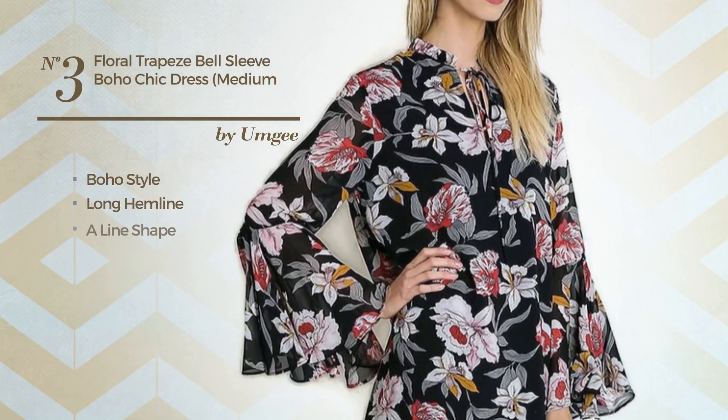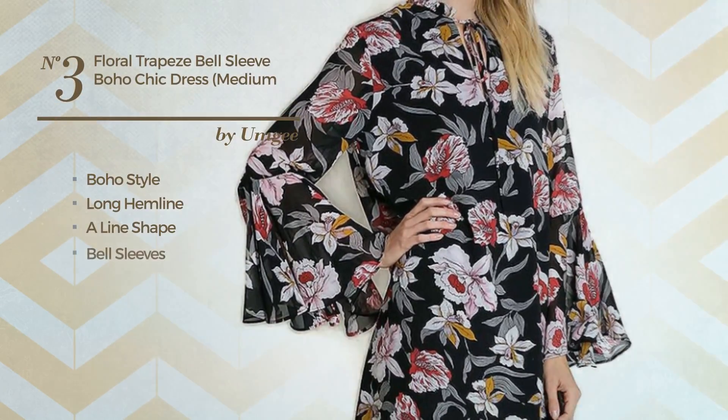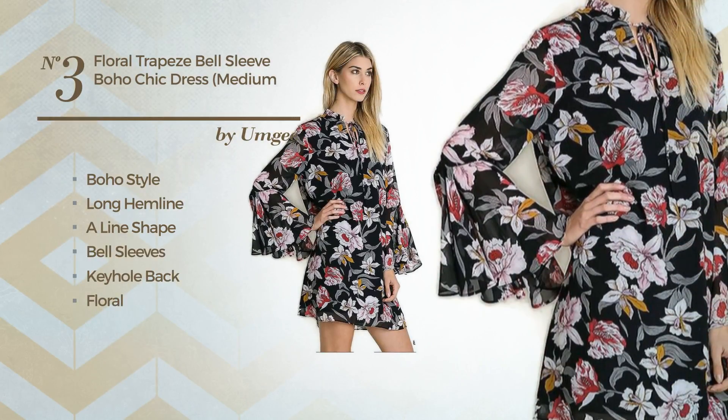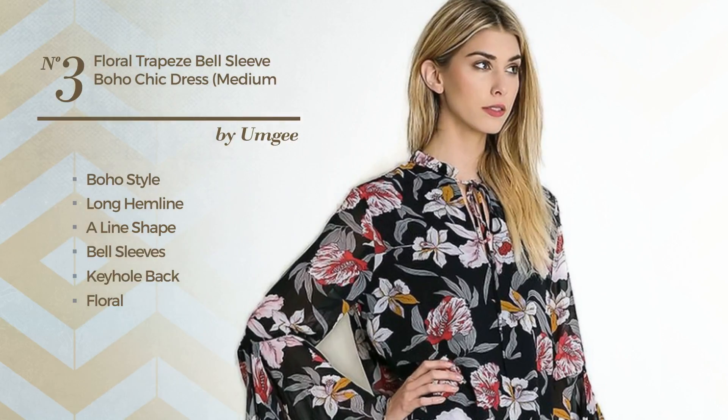Number 3: A boho influence in this long hemline aligned dress. Featuring bell sleeves, keyhole back, with a floral, as well as sheer in the fully lined. Crafted from lightweight polyester, detailed with ruffles. Available only in this color.